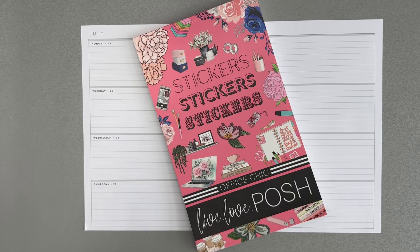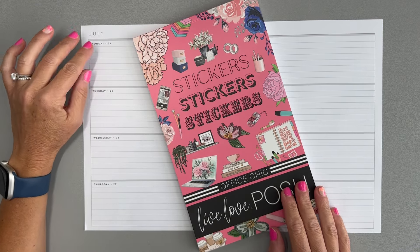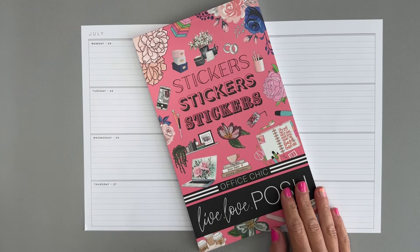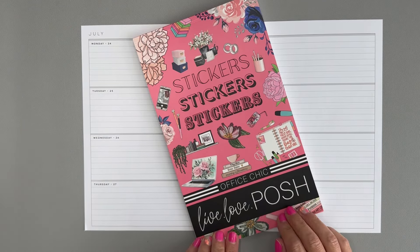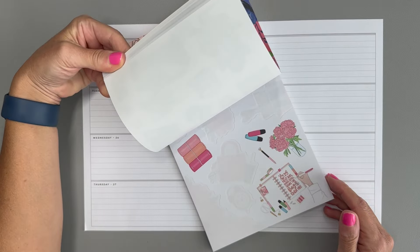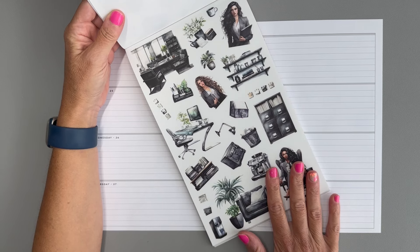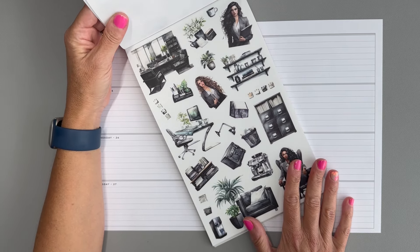Hello and welcome to my channel, it's Jess with Love to Plan with Jess. Today I have my Happy Planner horizontal layout that I use for work, for my full-time job, to list out all of the things that I need to get done on a daily basis. We're going to decorate it using Office Chic by Live Love Posh — since this is my work planner, let's use the office chic sticker book with these super office-looking stickers.